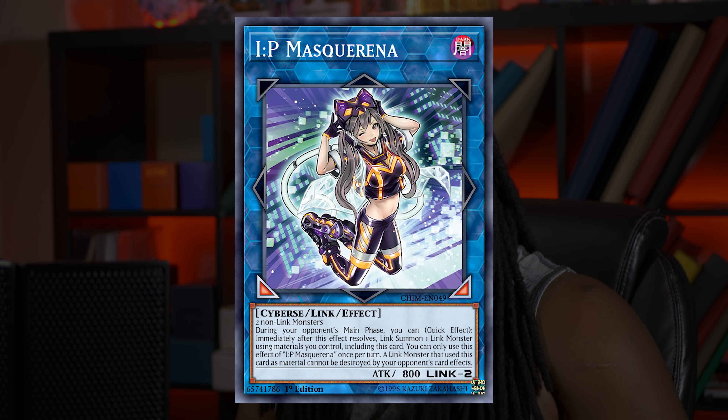The first card we are going to talk about is a card that I flew all the way to LA just to get a copy of. I almost didn't get a copy of this card either, so man, that would have been a terrible trip. IP Masquerana made its debut in the Chaos Impact set at about a $50 card for an Ultra Rare.